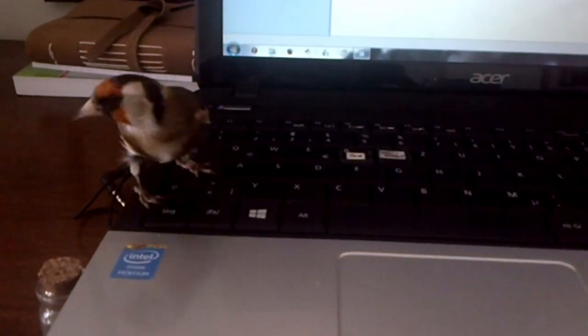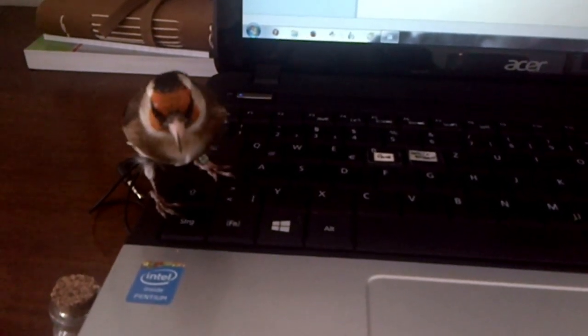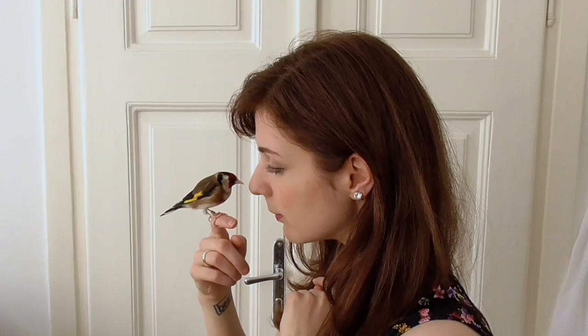Once your goldfinch is reasonably tame, you can of course slowly get him used to you facing him directly. If you do this slowly enough, say over the course of a few days or weeks, he'll eventually learn that even your set of two parallel predator eyes won't harm him.